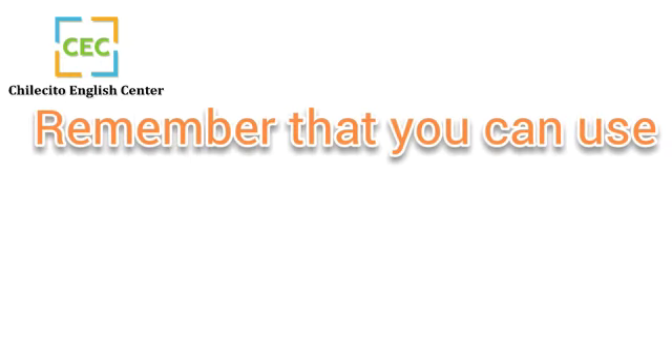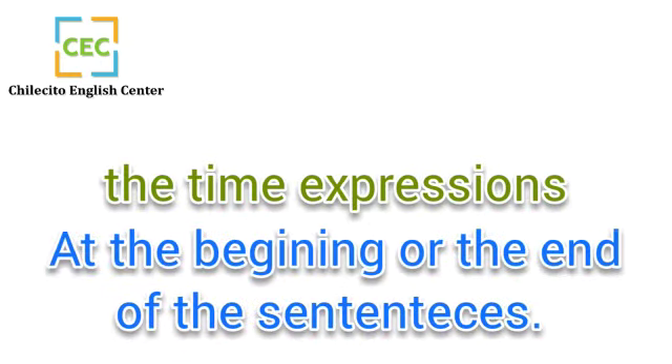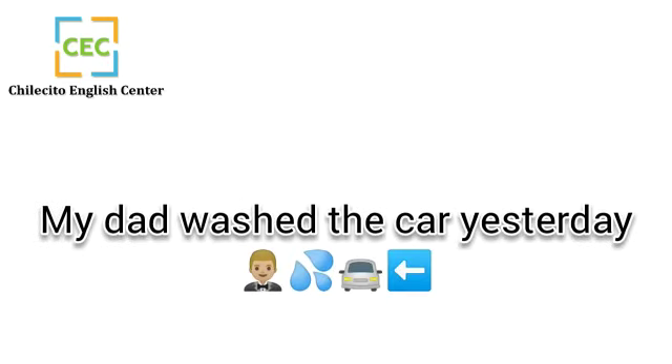Remember that you can use time expressions at the beginning or the end of sentences. For example: 'Today I stay at home,' or 'My dad washed the car yesterday.'